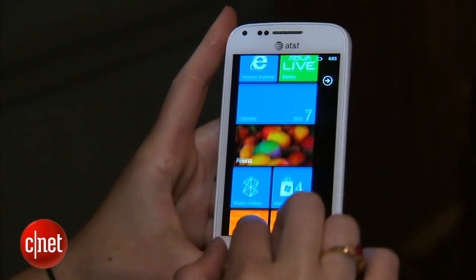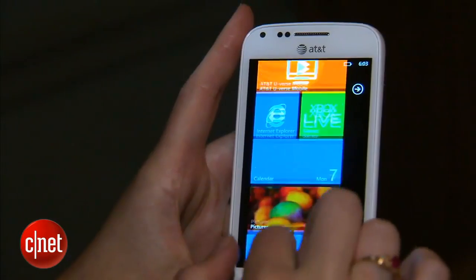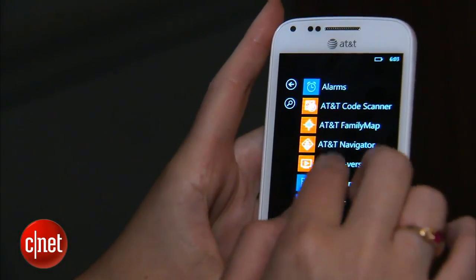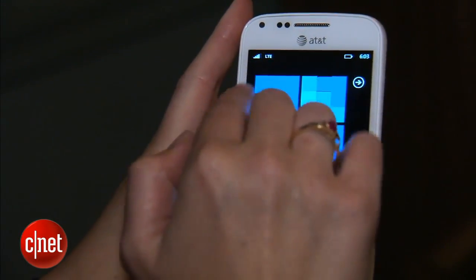So what's interesting about this phone — two things mostly: one is that it is a Windows Phone running Windows Phone 7.5 operating system, and also it runs on AT&T's 4G LTE network.